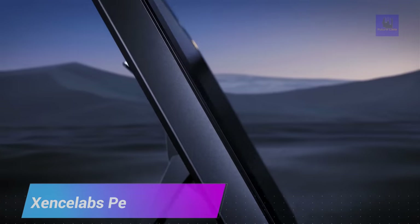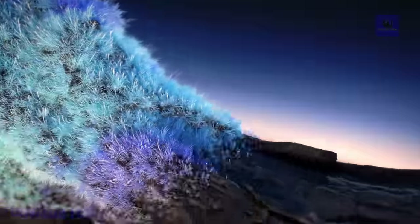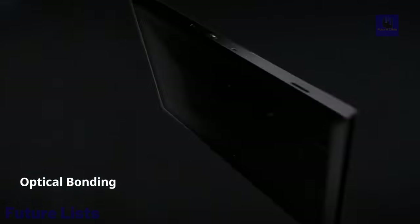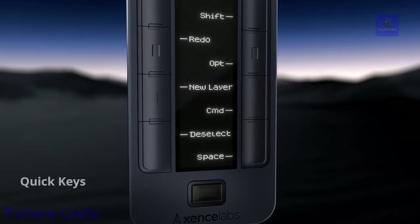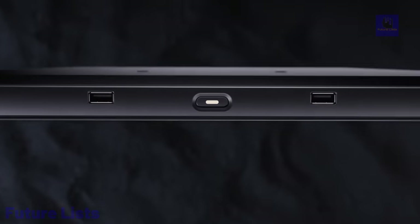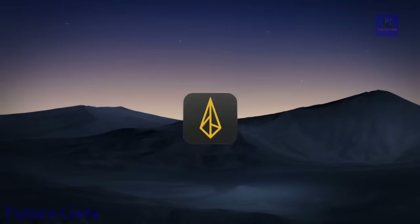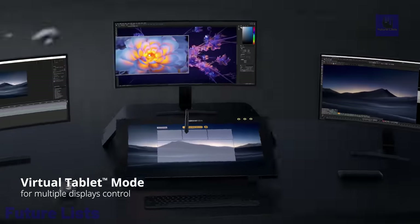ZensLab's Pen Display 24 is a remarkable digital drawing screen that offers a studio-quality drawing experience. With its large 24-inch screen, high-resolution visuals, and superb color accuracy, this pen display provides a canvas-like feel for digital artists and designers. The pressure-sensitive pen offers precise control and responsiveness for detailed and expressive artwork. The display features customizable shortcut keys and a touch bar for convenient access to various tools and functions.